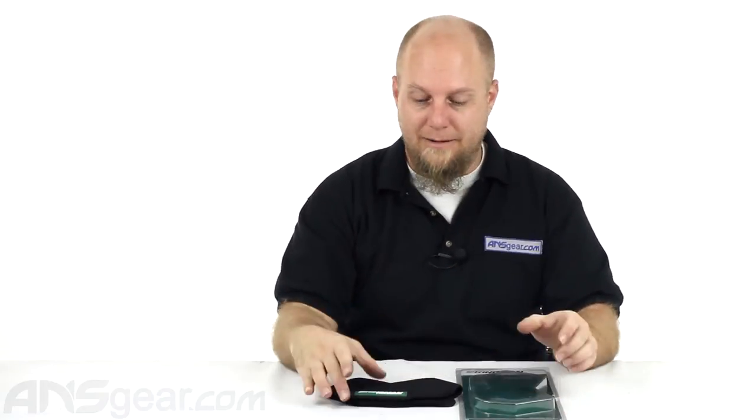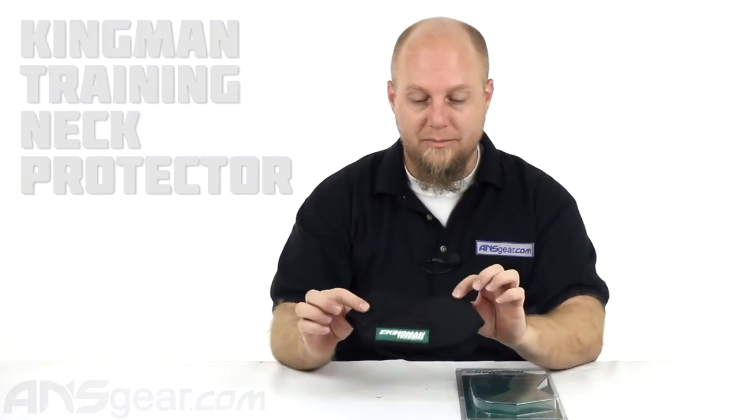Hey guys, we're going to look at some protective gear today. It's Rory from ANS Gear. This is the Kingman Training Neck Protector right here.